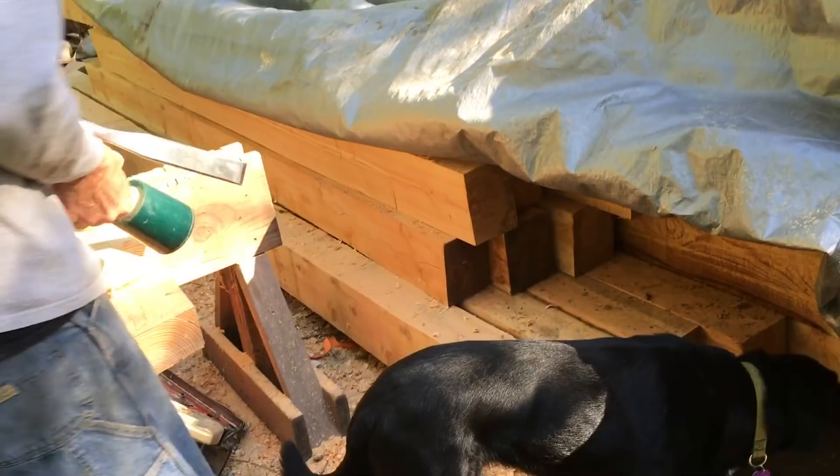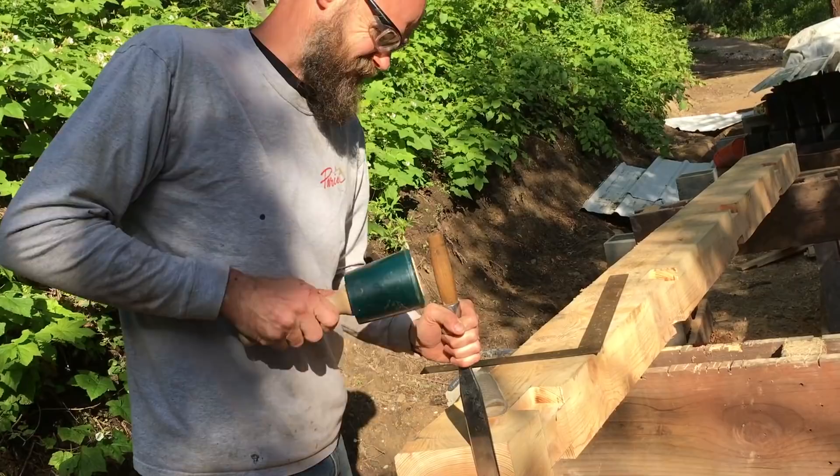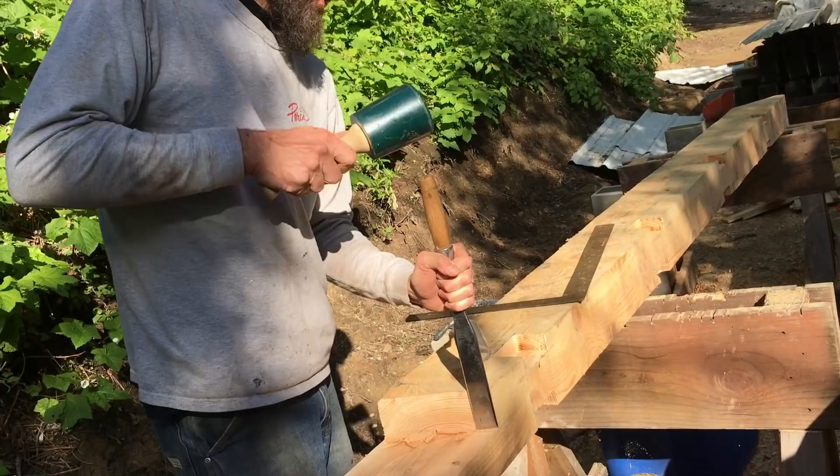Nick is finally starting to loosen up. He's been super stressed out the last couple of days, which I guess you have to give him since it is a lot of responsibility to put up a building more or less by yourself.